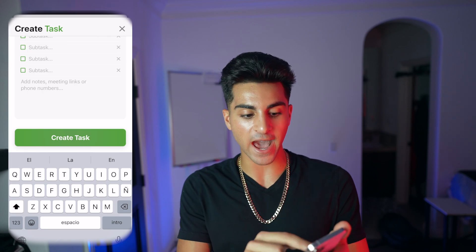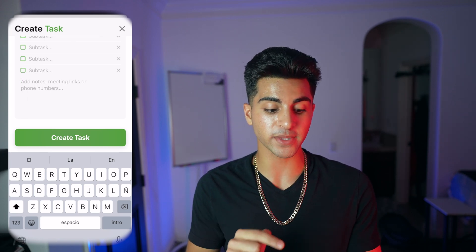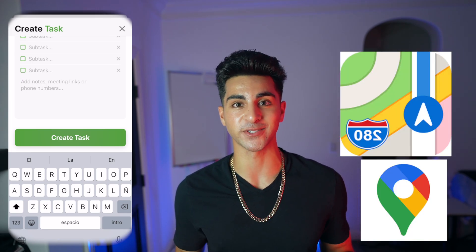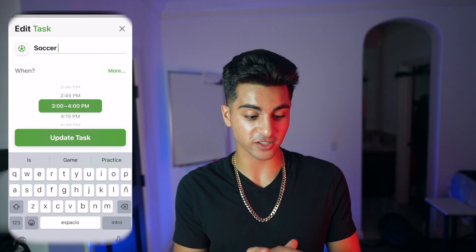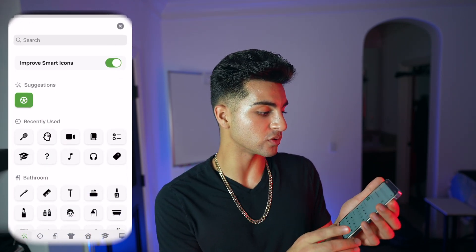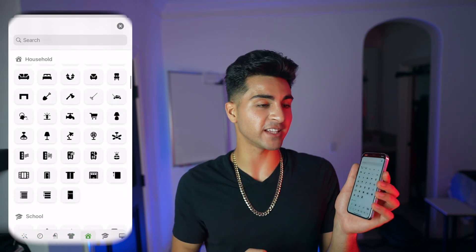On top of that, you can even add notes. Not just subtasks — you can add a note too. Let's say I want the address of where the soccer field is; I can pop that in the notes section and just click on it and Apple Maps or Google Maps will open right up. So it's super seamless. Once you're all set, hit 'create task.' Structured's smart icon technology has over 500 symbols — you're not going to see that with something like Apple Calendar or Google Calendar.